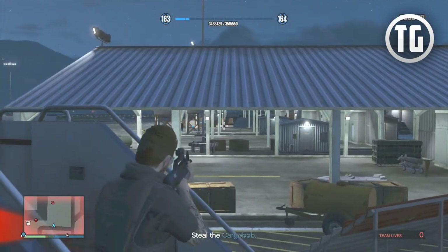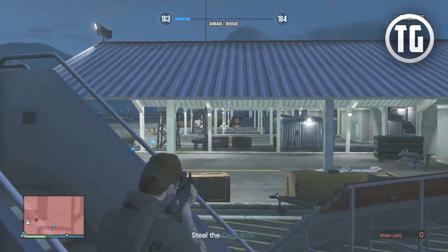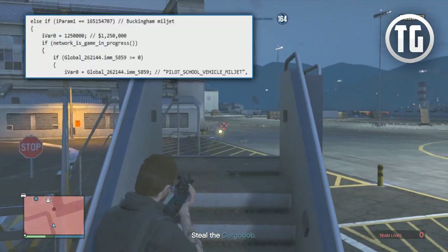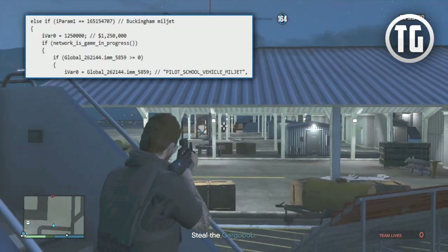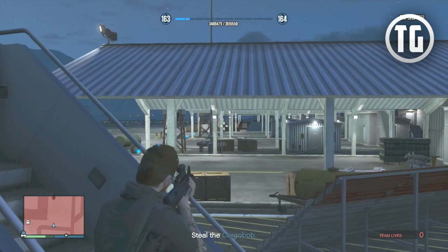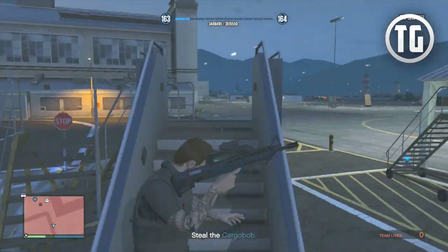Next up we have the Buckingham Milljet — the one that apparently seats 16 players, which is a full lobby in GTA Online. This one is going to cost 1.25 million dollars, so definitely not as much as the Basira or the Hydra, making it the least expensive plane you could buy in this update.